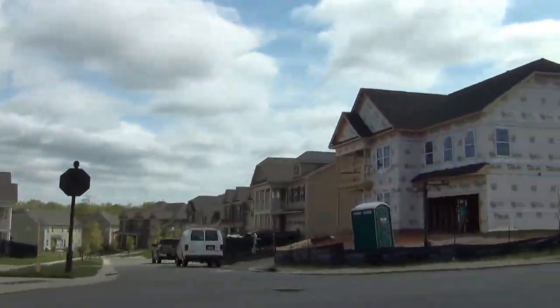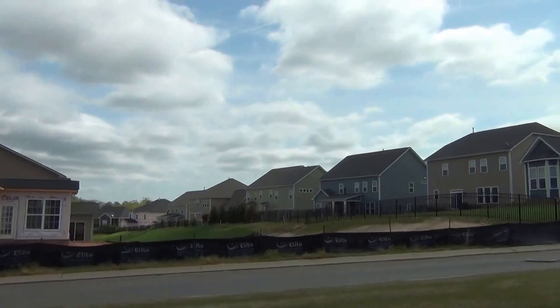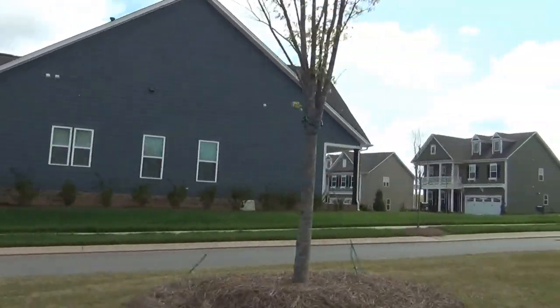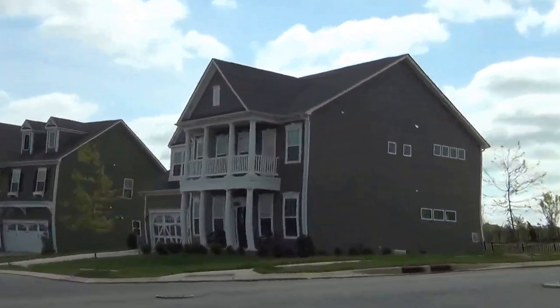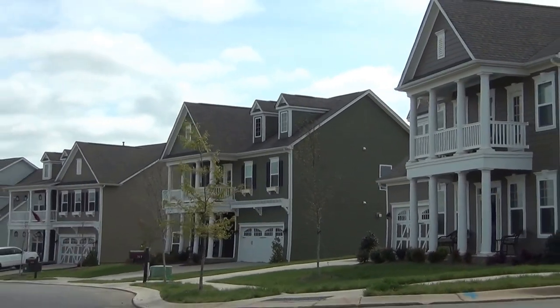There are some spec homes that are available for a quick move this summer. A lot of people are trying to hit the summer break to be able to make it. Doggone it, if that ain't good looking, my name's not Roger Holloway. Look at that streetscape with those Charleston porches.